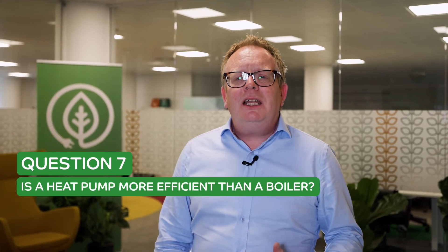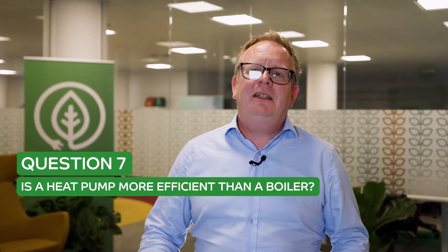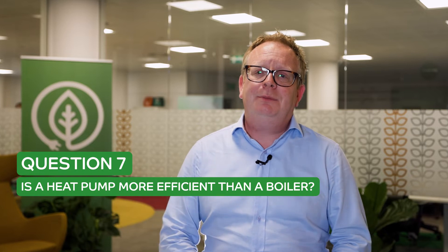Question number seven is: are heat pumps more efficient than gas boilers? And the answer is yes, but I'll explain more. If you were to go online and look at the efficiencies of most modern boilers today, the manufacturers are claiming efficiencies of about 90%, which seems pretty reasonable.